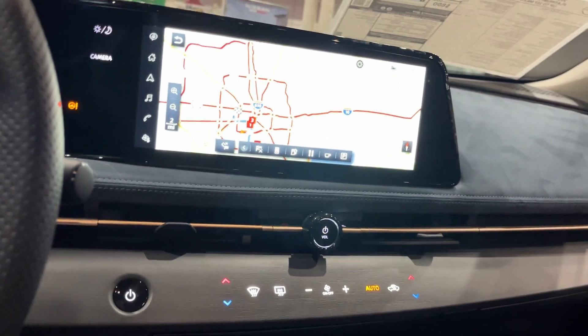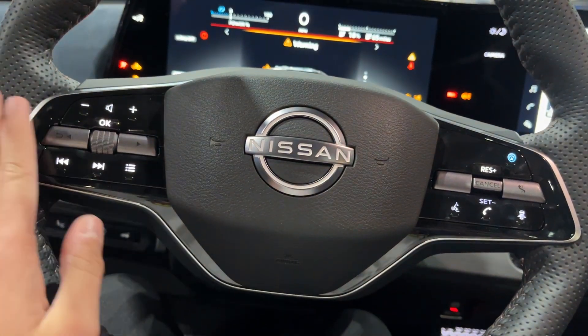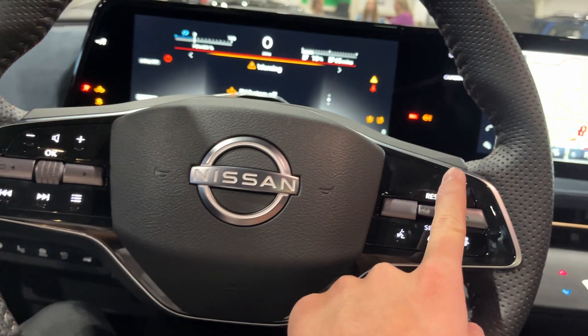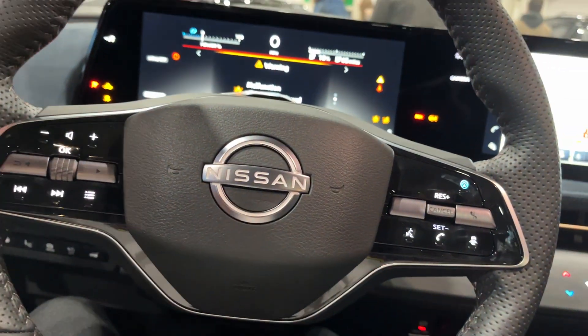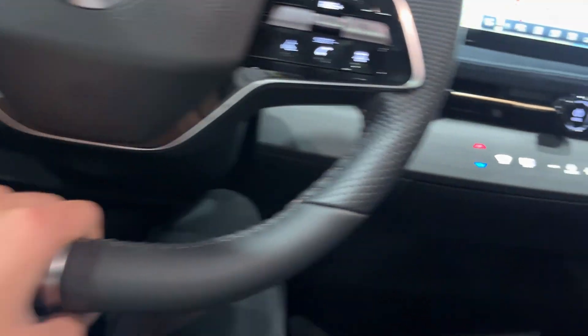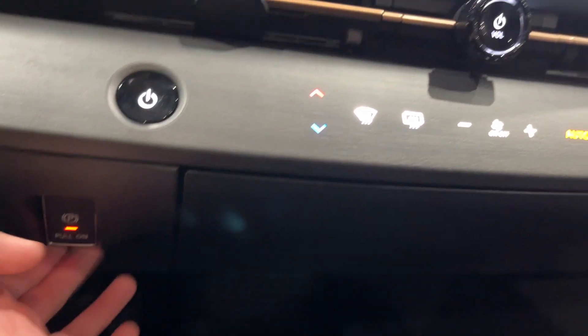Here's the interior. The steering wheel is leather-wrapped with all your audio controls and other controls as well. You also have the Pro Pilot feature, cruise control, front radar sense, and voice commands. It is a two-spoke design steering wheel with paddles on the sides.